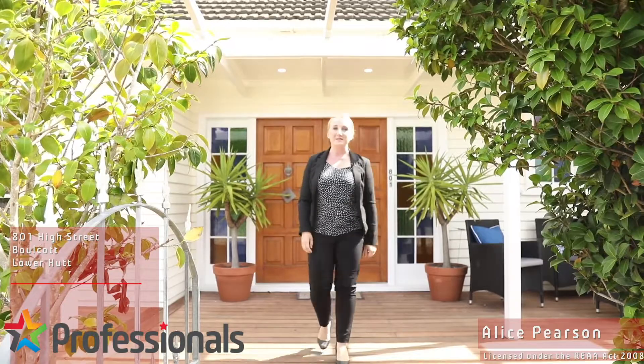Hi, I'm Alice Pearson from Professionals Redcoats and welcome to 801 High Street in Bullcott. If you have been looking for an immaculate central Bullcott home situated close to everything in Lower Hutt, renovated to an immaculate standard by a master builder, I have got the house for you. Come on in and check it out.